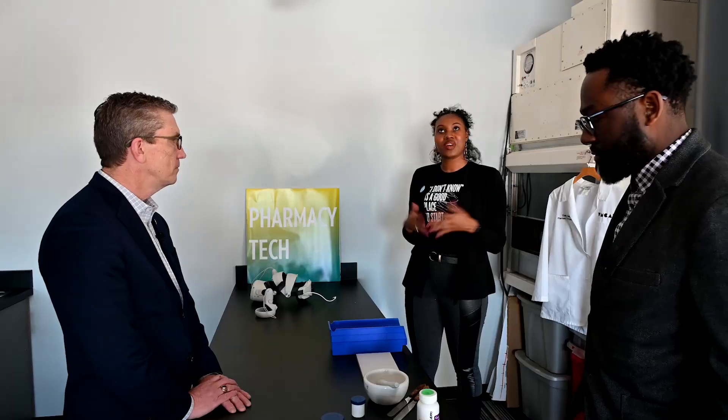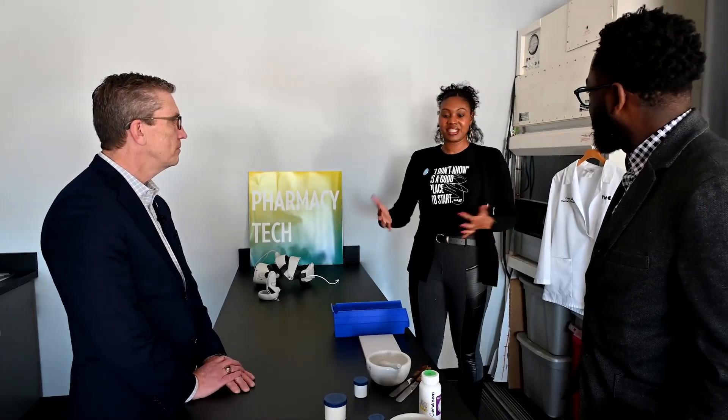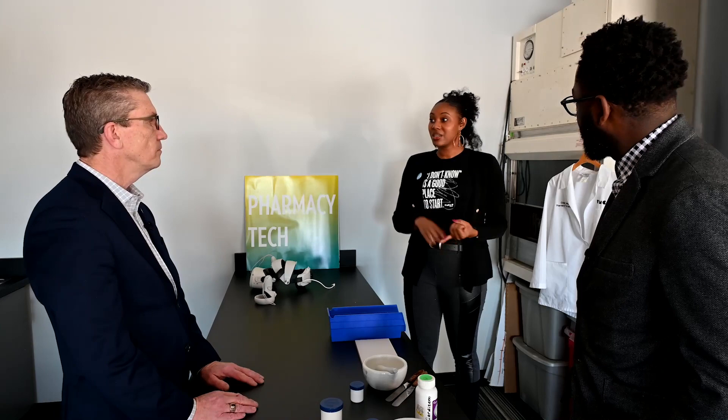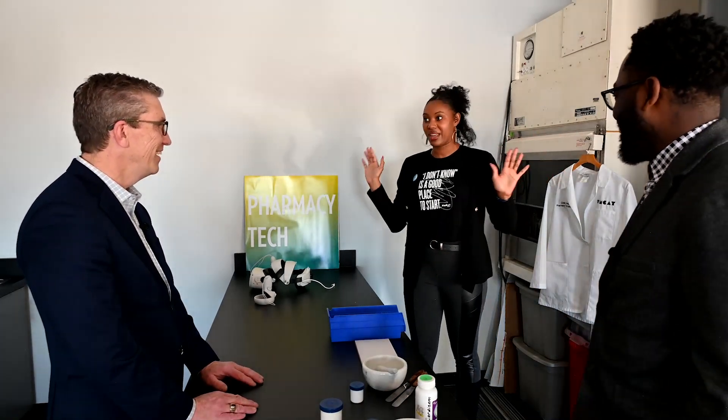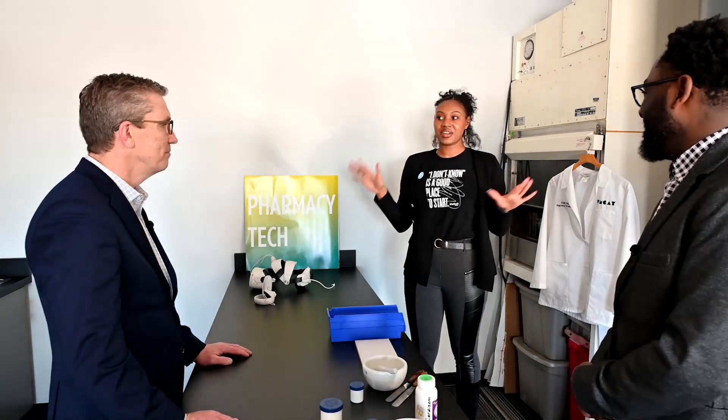You will be making a cream. A lot of times in the pharmacy tech space, pharmacy technicians are tasked with making different creams based on the patient's need. They may make a steroid cream, they may make hemorrhoid cream — you name it. There's a lot of math and calculations involved.